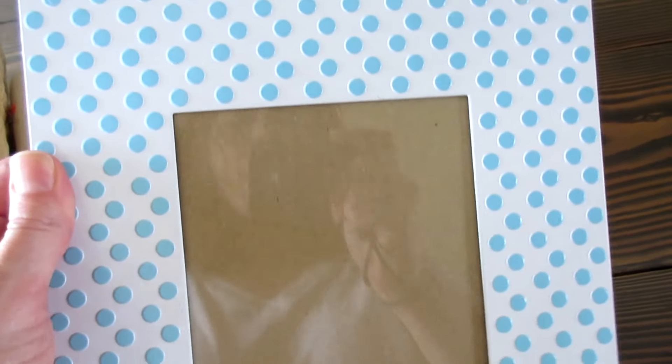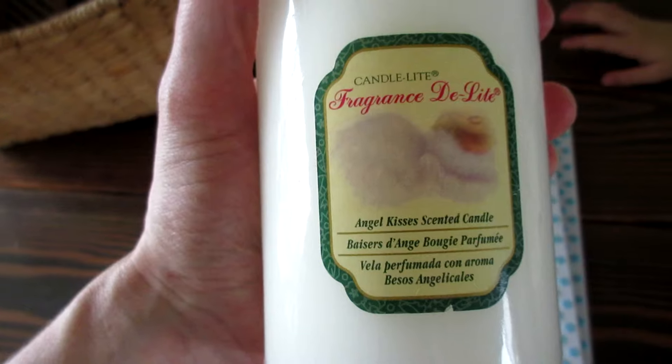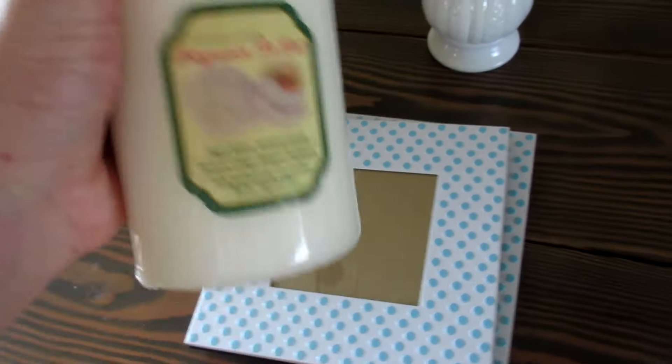Next up for Josie, I found two of these really cute metal frames — white with a blue polka dot — and they were $1.99 each. I have to go fast because my battery is dying. And then this candle for $0.99.